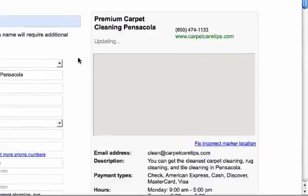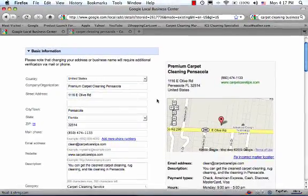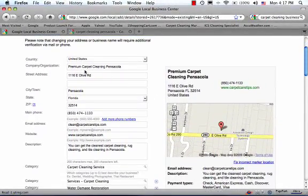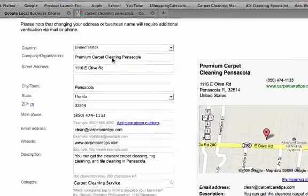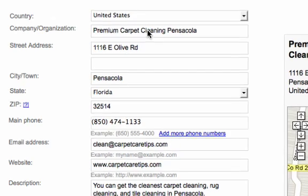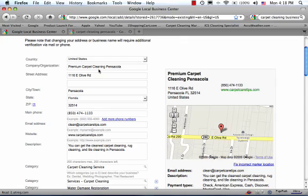There are a couple of other key things in here that can greatly help your chances of showing up high in the Google Maps area. One: in your company name, put the name of your city, and if at all possible, put the words 'Carpet Cleaning' as well. The name of my company is actually Premium Carpet Care, but here we're calling it 'Premium Carpet Cleaning Pensacola' because I want the keywords 'Carpet Cleaning Pensacola.' If you're mostly a tile cleaning or rug cleaning company, use your keywords accordingly.